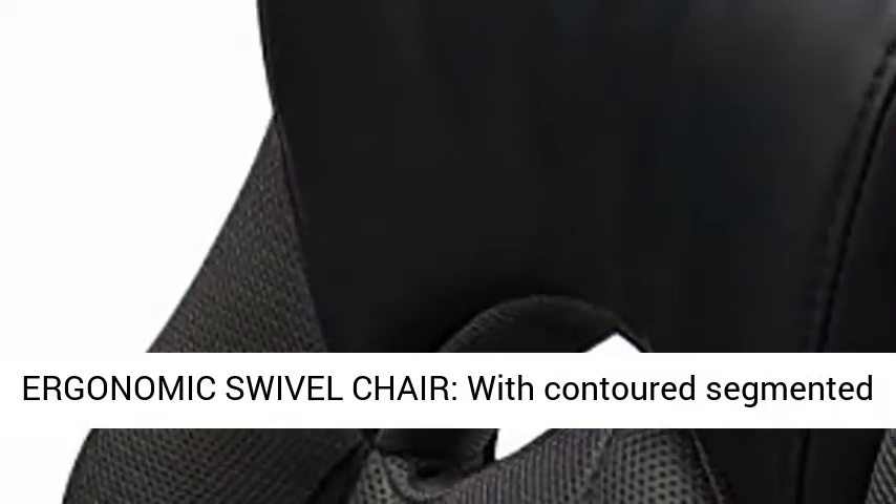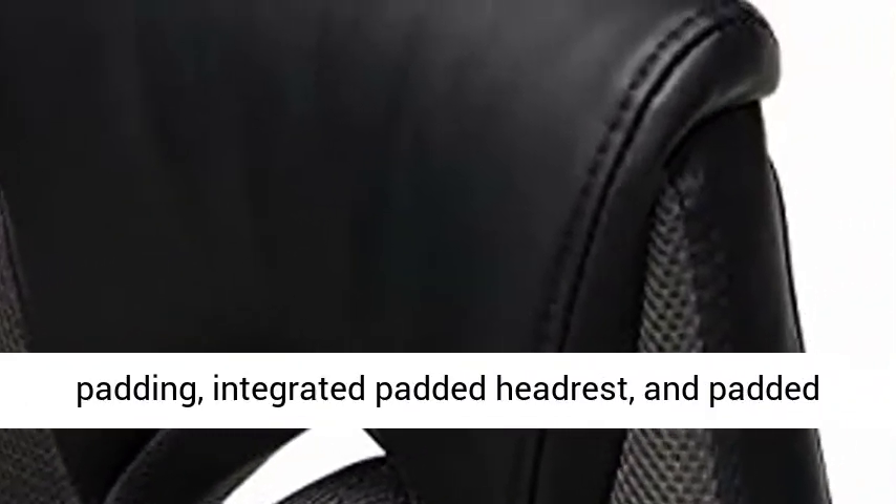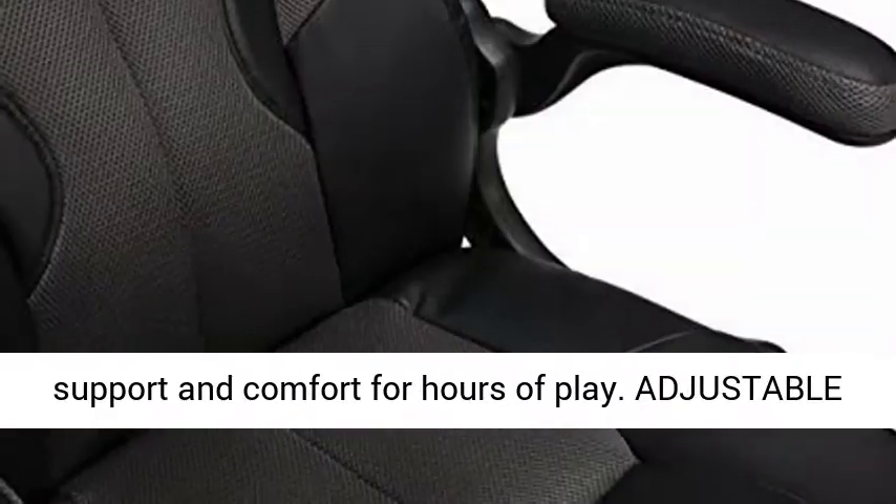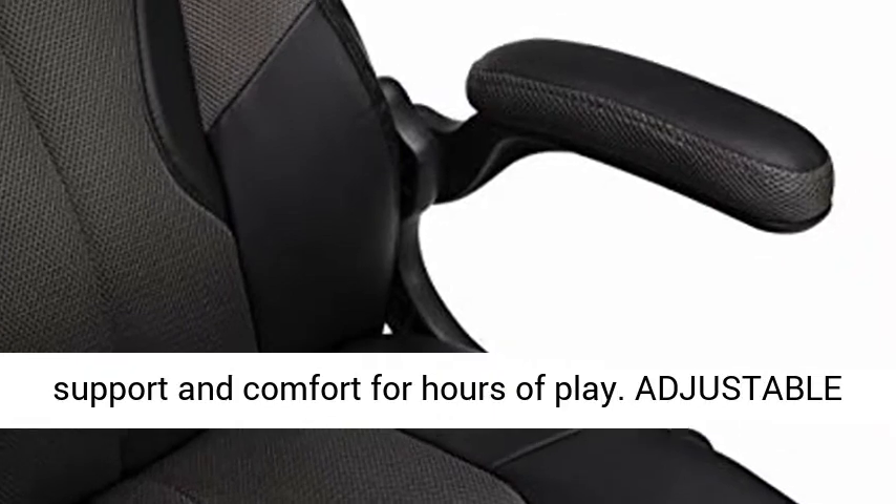Ergonomic swivel chair with contoured segmented padding, integrated padded headrest, and padded arms — this video game chair provides quality support and comfort for hours of play.